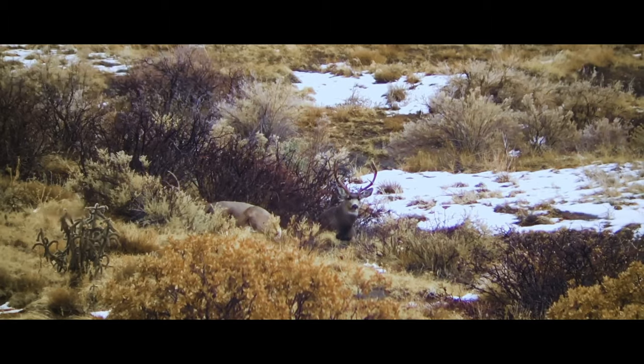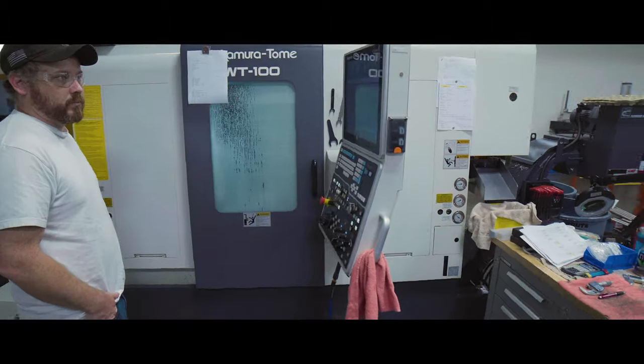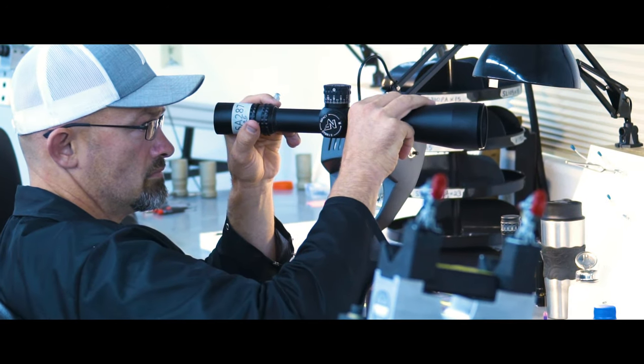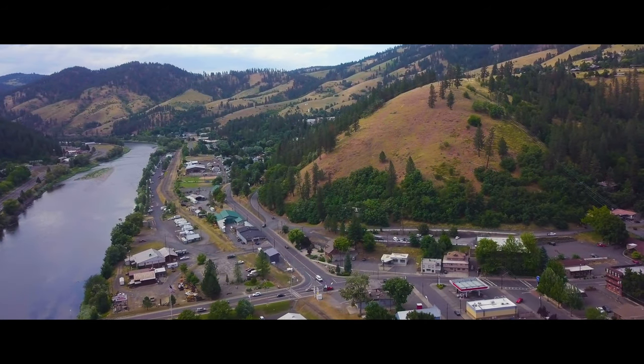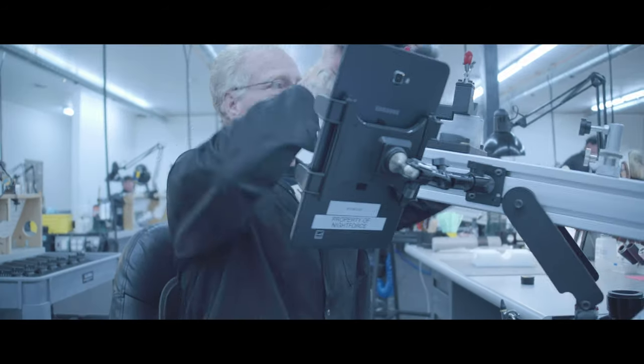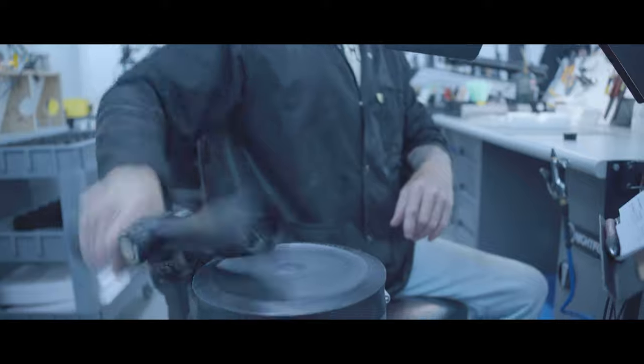I have confidence in the fact that my optics are made by people that are like me. They love shooting and they love hunting. Made in Orofino, Idaho, the people at Nightforce know the best warranty is one that you never have to use.